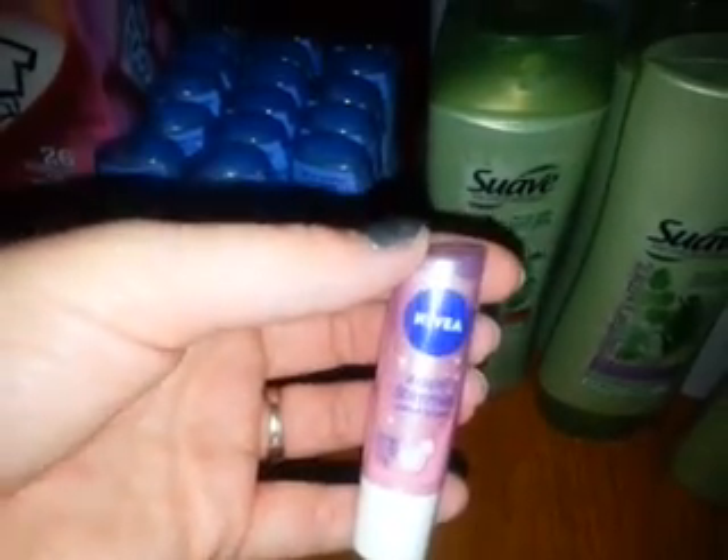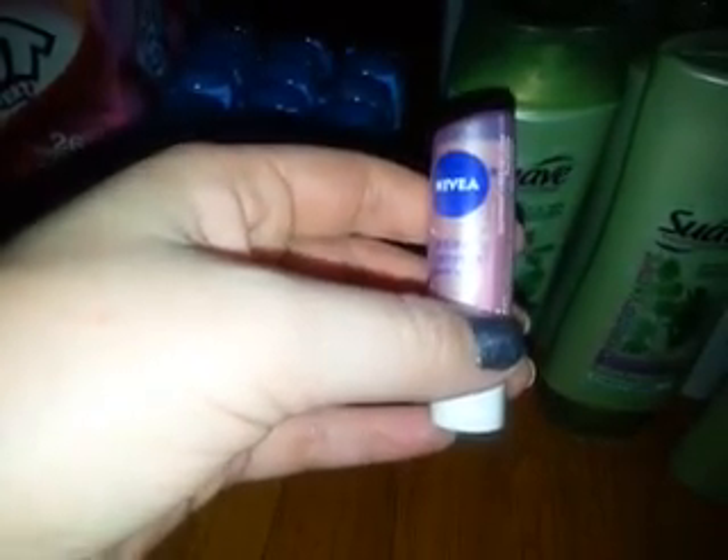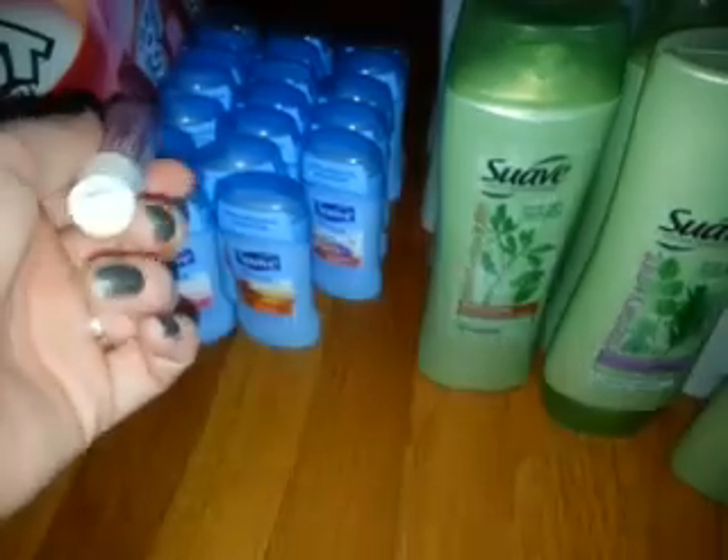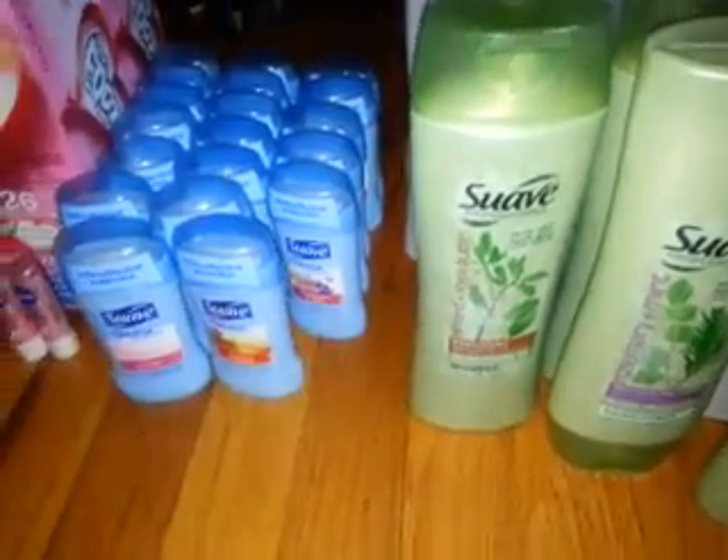These Niveas were on sale for $1.99, and I had a $3 off two coupon, making them $1 for two. I'm pretty sure the coupon was $3 — I'll have to go back and look, but I'm fairly certain.